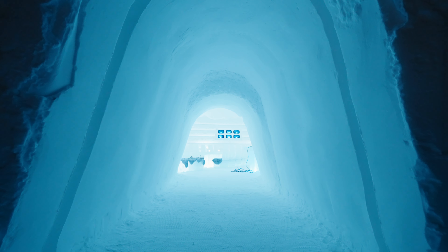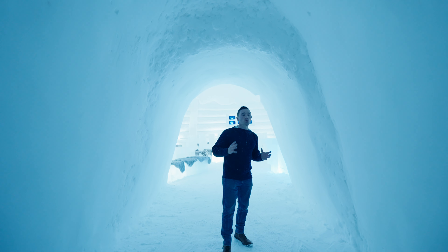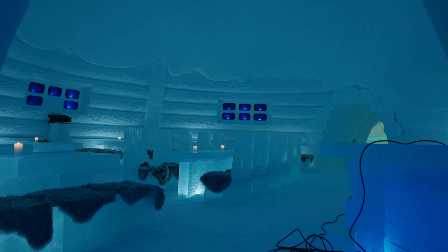We're currently outside the Tromsø Ice Dome, so I'm gonna give you guys the full tour. Right here we have the full entryway — it's massive, it's truly amazing that they sculpt this.